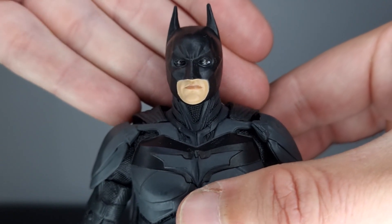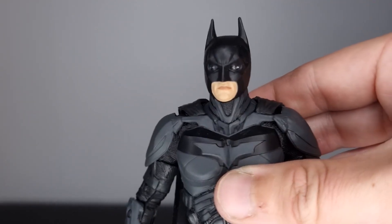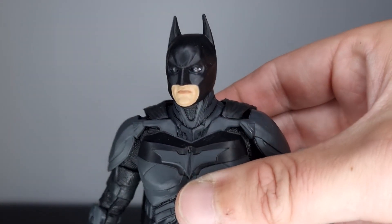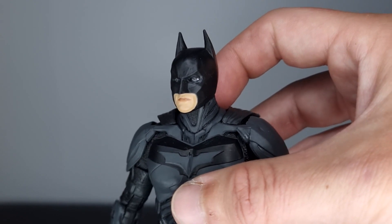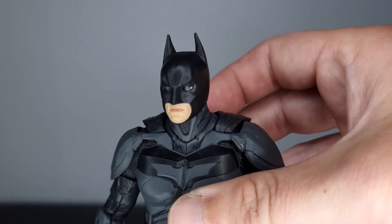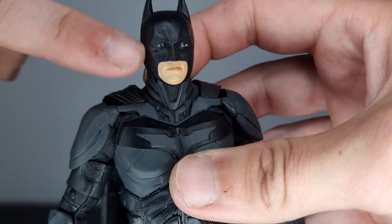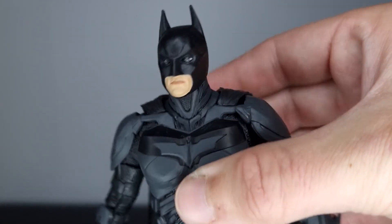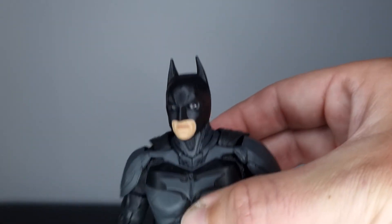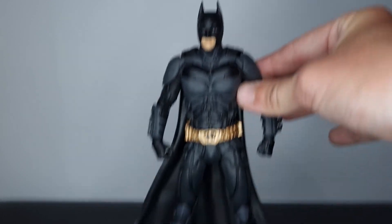Starting with the Batman head sculpt — I think it's really good. Looking at the camera right now, the eyes look really bad, but in person it doesn't look as bad. On camera it looks like he might be blind. The eyes are a bit off, similar to the Joker where the head sculpt is really good but there's a slight thing going on. The sculpt and the cowl and the ears look great, but the eyes are a bit off.